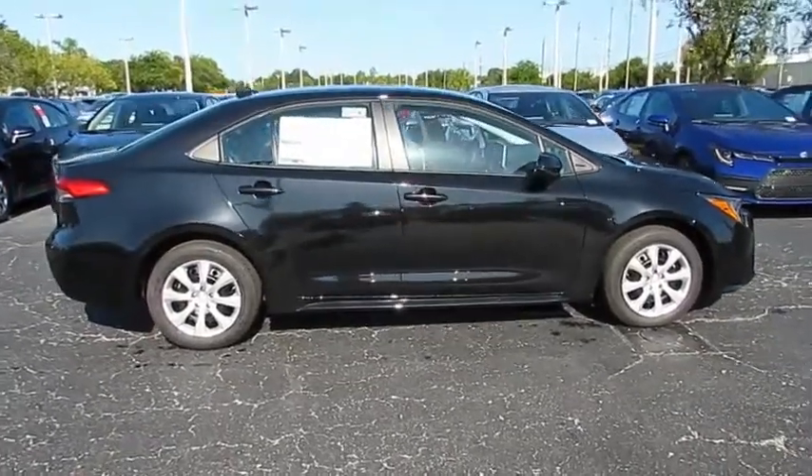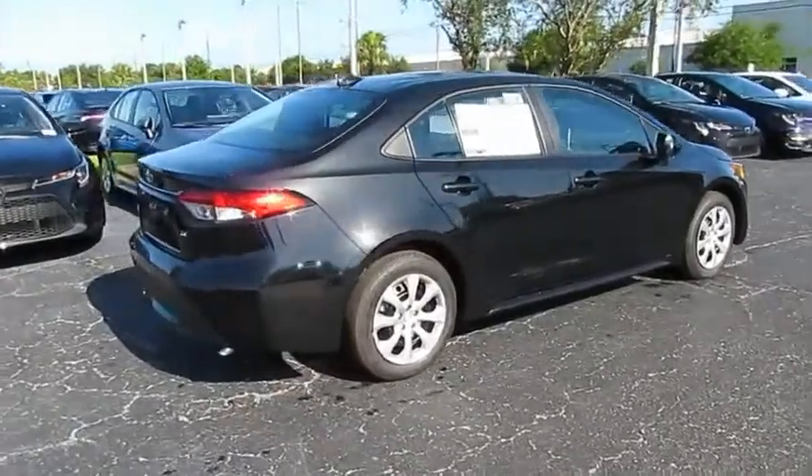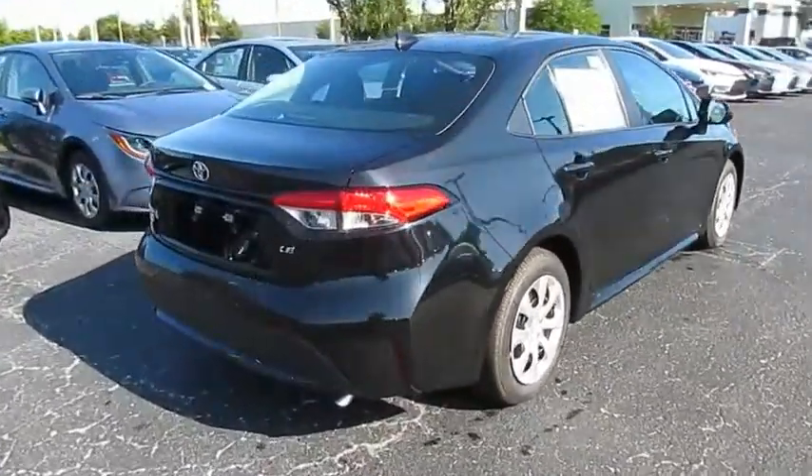We are pleased to show you the 2020 Corolla. The Corolla is still a great option for those who want dependability, comfort, and value.